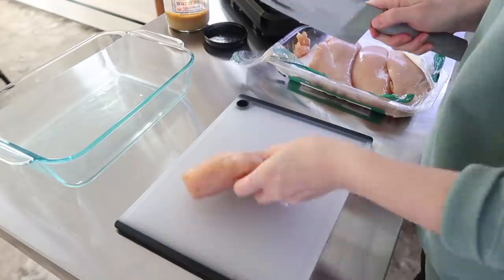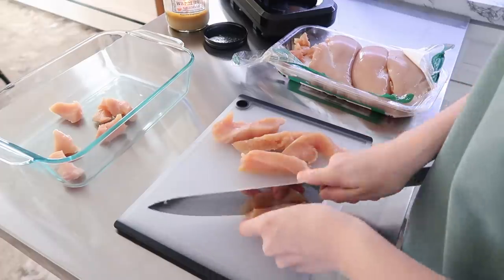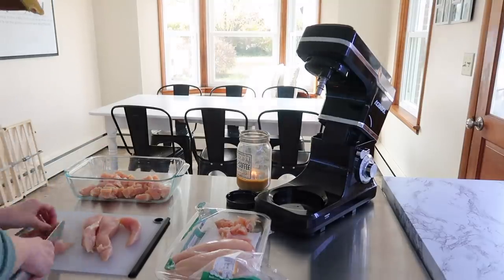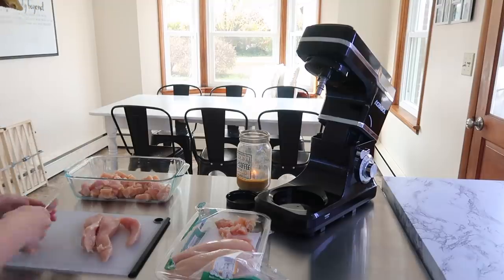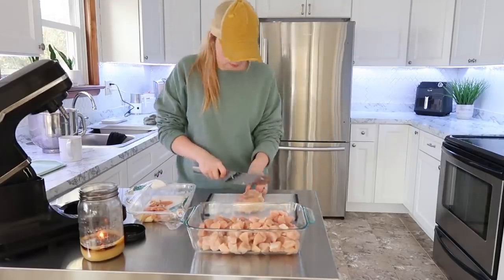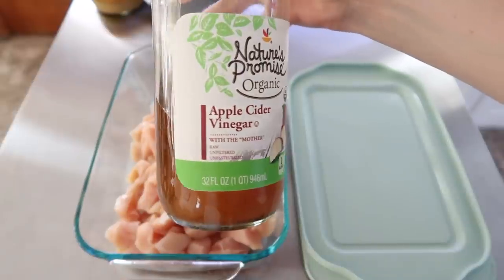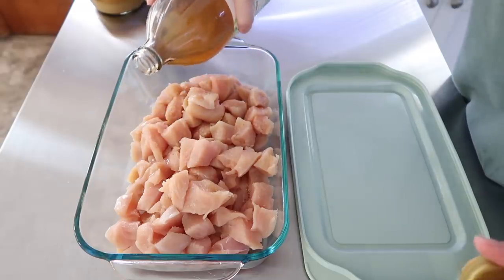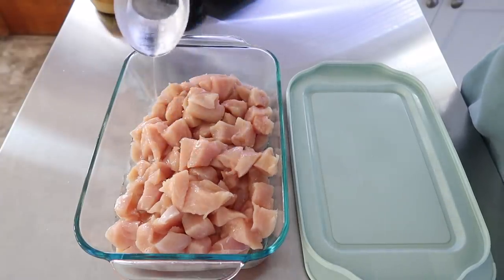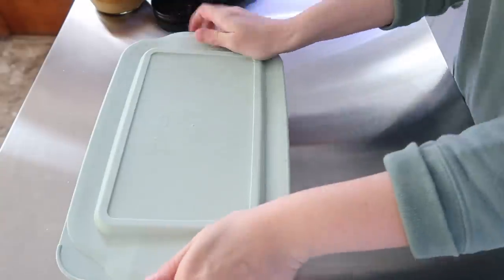If you guys have watched my channel for a long time, you know I used to make these a lot — it's actually been almost a year since I've made them. That's homemade chicken nuggets, and these are super healthy and also gluten-free friendly. You just cut up chicken breasts — about three — and it makes so many nuggets. I used a little bit of apple cider vinegar and some salt, then submerged all of the chicken in some water and put them into the refrigerator to marinate.